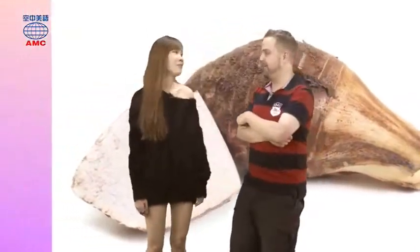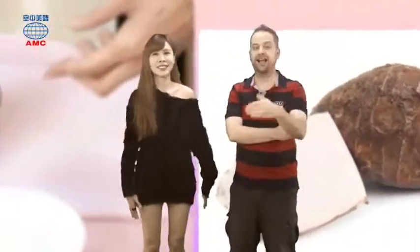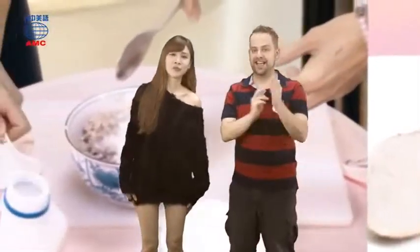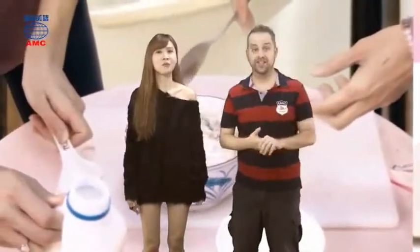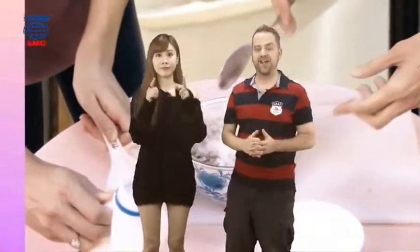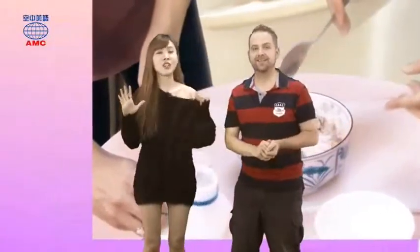Well, I think we did pretty well there. We had a lot of rhyming words. If you learn those sounds, it'll help you pronounce all those words correctly. That's kind of why we did that game — it'll help you get the pronunciation right. That's all the time we have for today. Thanks for watching us for A Plus English. I'm Pat. And I'm Laura. Bye-bye.